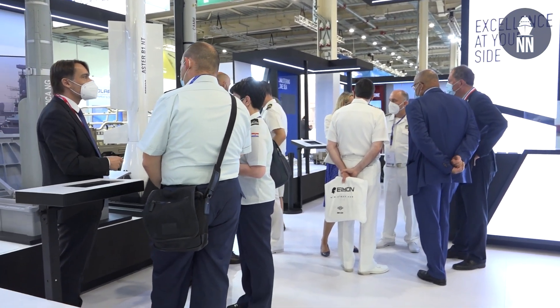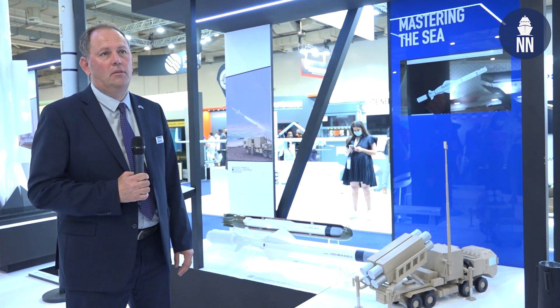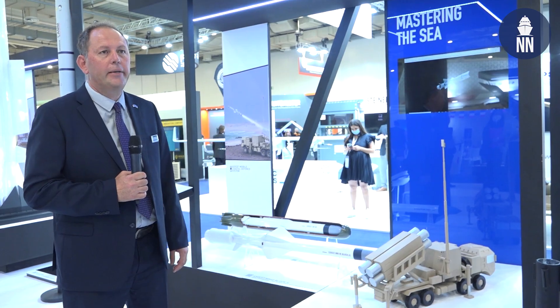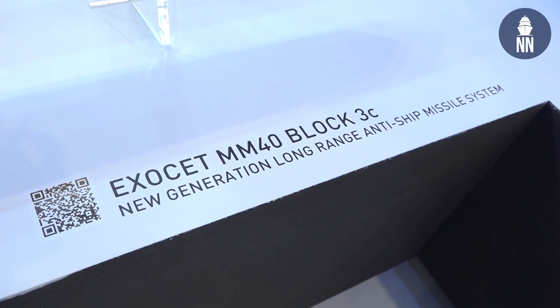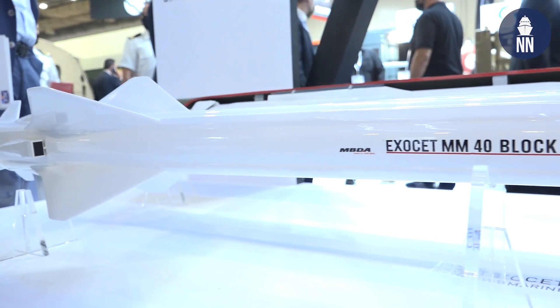The MM40 Block 3C is the latest generation of long-range anti-ship missile from MBDA. It's the fifth generation of the Exocet family. We are currently deploying the MM40 Block 3C and all our customers are starting to receive the Block 3C.